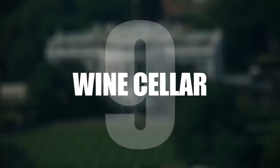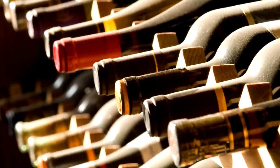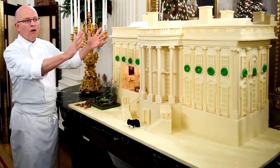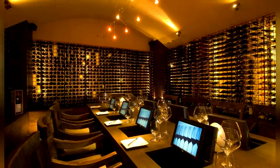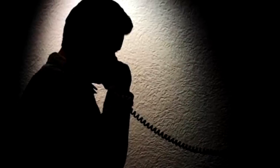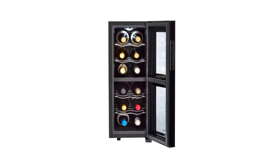Number 9: Wine Cellar. The size of the first family's wine cellar is kept very hush-hush. However, judging by the underground bowling alley and the chocolate shop, one can only imagine a winery of presidential proportions. But according to one source, the wine cellar is only the size of a small closet.